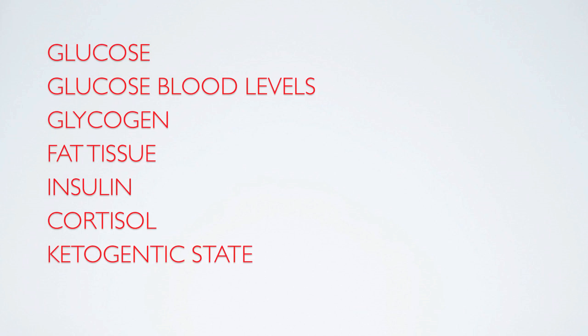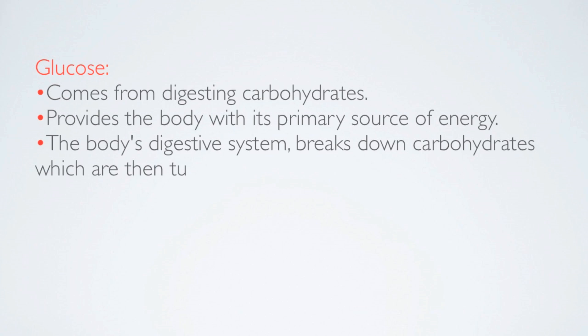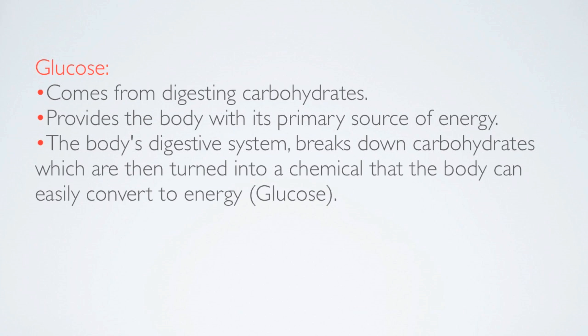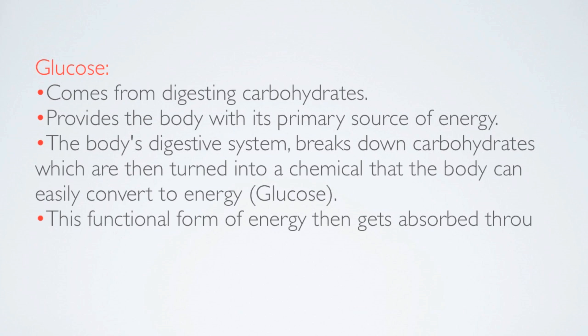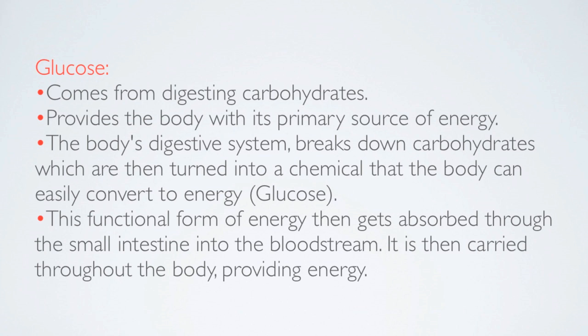We're going to get into some words and terms that we will be using through our next couple videos. We're going to start with glucose. Glucose comes from carbohydrates and provides the body with its primary source of energy. The body's digestive system breaks down carbohydrates, which are then turned into a chemical that the body can easily convert into energy. This functional form of energy gets absorbed through the small intestines into the bloodstream, and is then carried throughout the body providing energy.